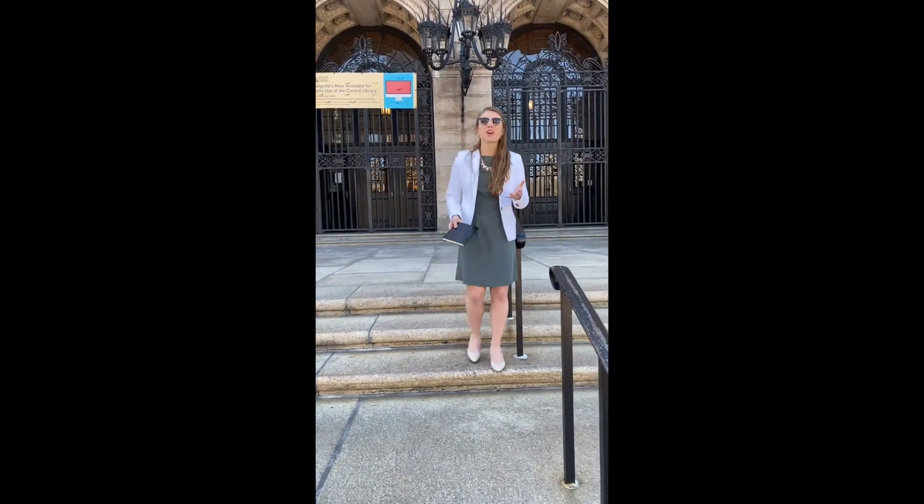Good to see you guys there. I'm just finishing up some light reading here at the Boston Public Library. I do have a couple other really cool things to show you right outside of our hotel. Let's go check it out.